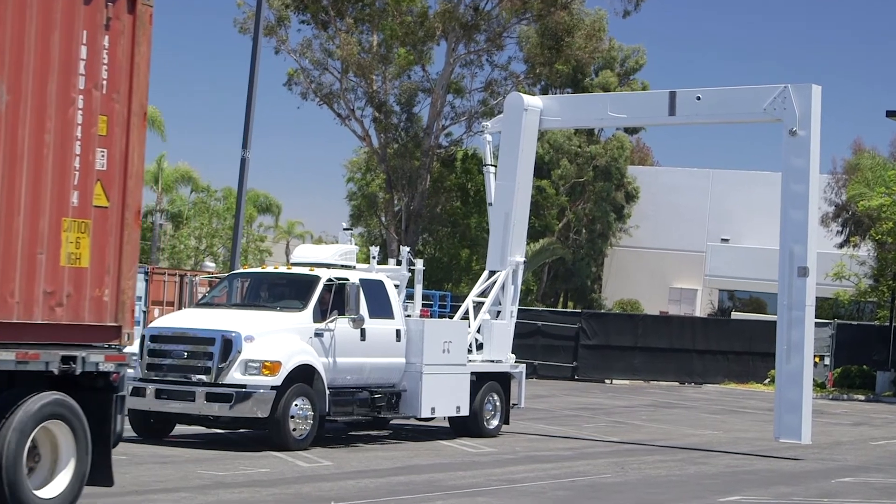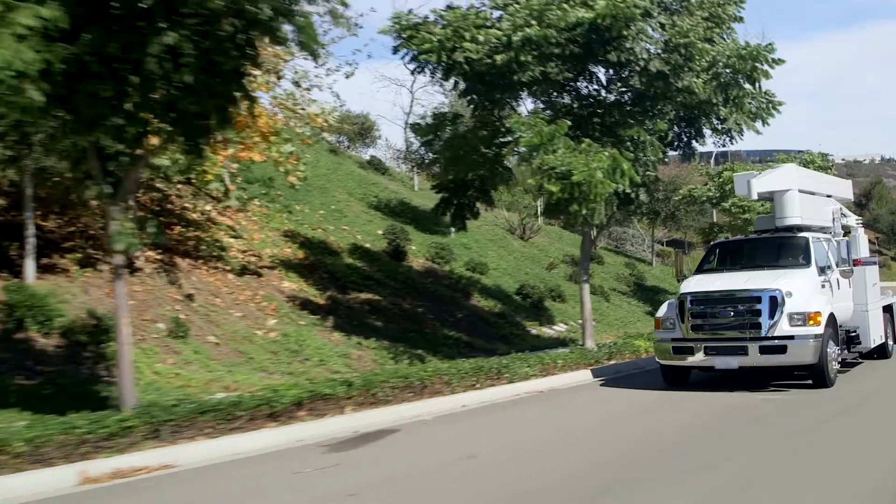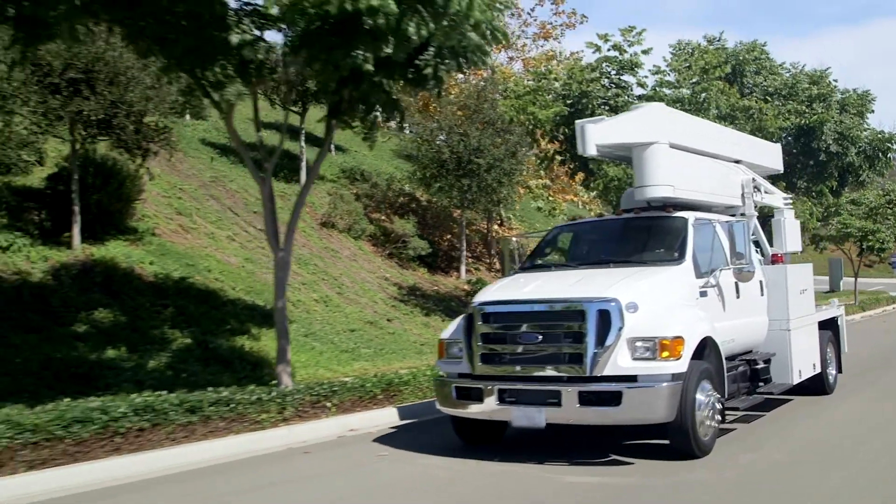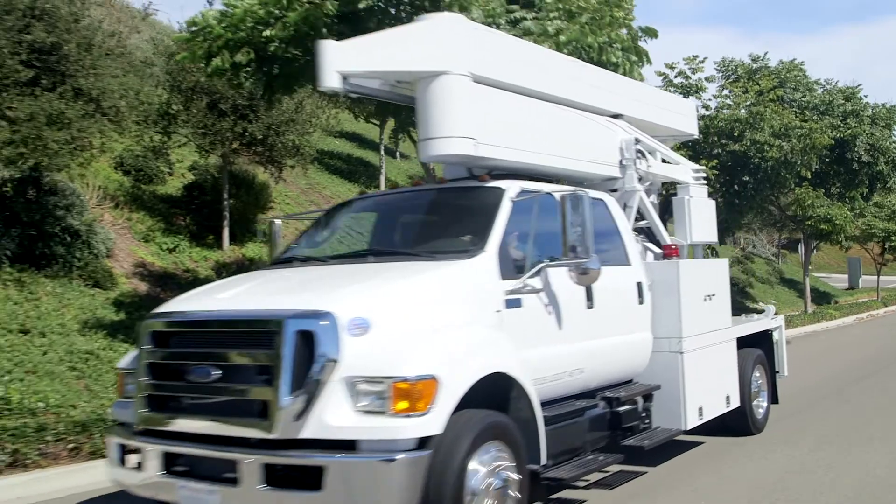The VACCUS M6500. Versatile. Powerful. Practical. Perfect for supporting US military-based security goals today. Ready for future goals tomorrow.